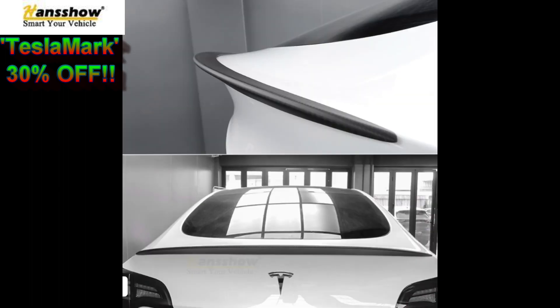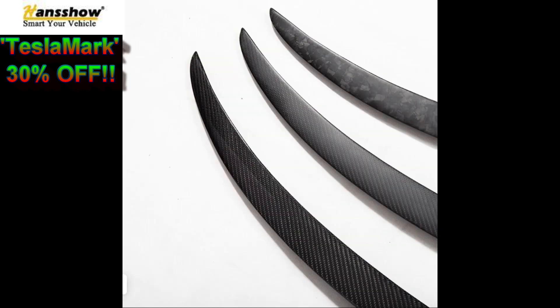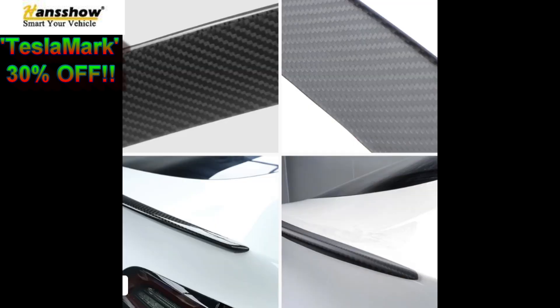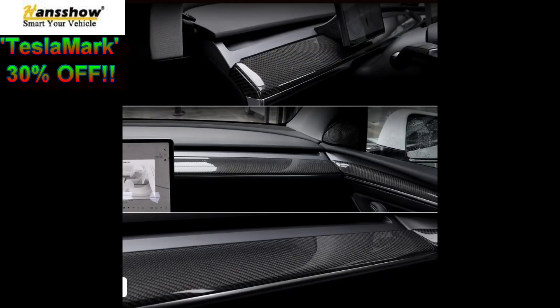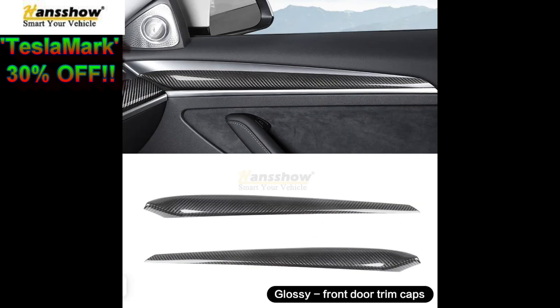Rear spoiler — I bought one but I bought a cheap one. The one I'm going to recommend is from Handshow; they sell real carbon fiber stuff. I highly recommend not cheaping out on fake carbon fiber — I did that before, and it was a mistake. Interior carbon fiber — if you want nice-looking real carbon fiber, again Handshow. I regret not going with real carbon fiber from the beginning.